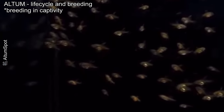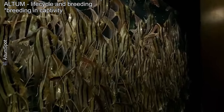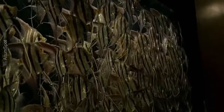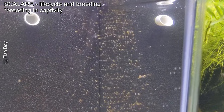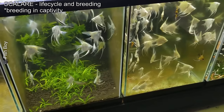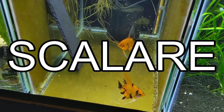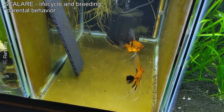Breeding altums in captivity is possible but difficult due to their strict requirements for pH, water hardness and temperature — they need a dedicated tank with very soft acidic water. Scalares breed more easily, often triggered by water changes or a slight temperature increase. They lay eggs on flat surfaces like broad leaves or stones and guard them aggressively. Altums are calm parents, protecting eggs without much aggression, whereas scalares are known for defending their nests vigorously, which can stress other tank inhabitants.